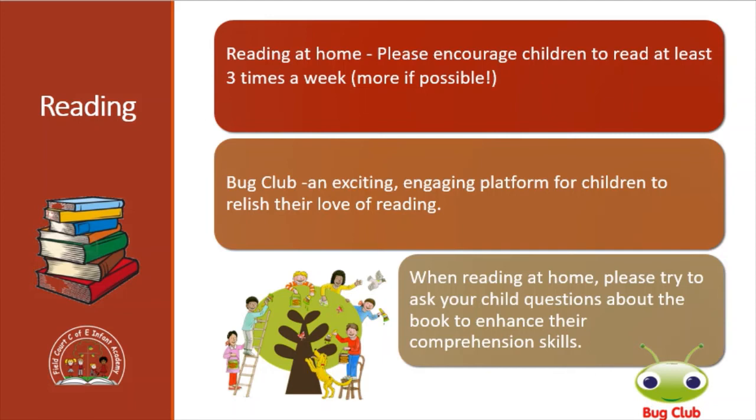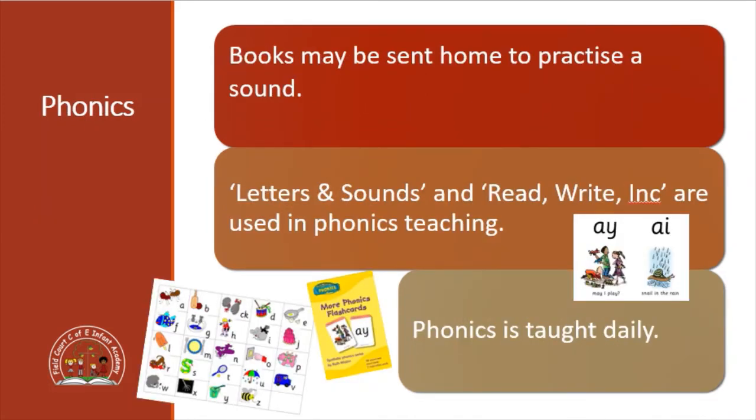For phonics we sometimes choose specific reading books that are linked to a specific sound which your child may not know or may be struggling with, so sometimes you may get a book in their reading diary which has been used to practise a certain sound. We use schemes such as Letters and Sounds and Read Write Inc to teach our phonics, and phonics is taught every day to the children so they will have a time every day to practise their phonics.